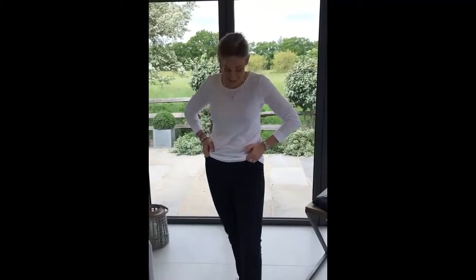Hi everyone. I thought I'd talk about jeans today because a number of you have been messaging me and emailing me asking me about the fits of jeans. So I thought I'd talk about one of my favourite brands of jeans that we're currently selling in the shop called Bratz.